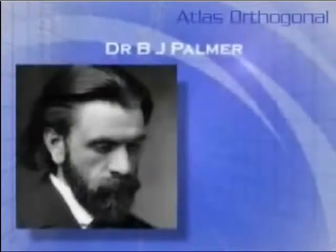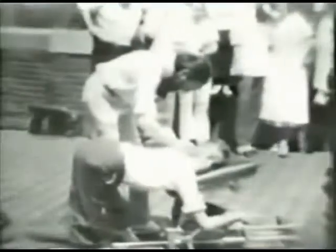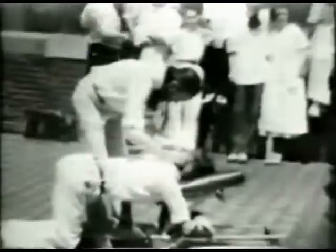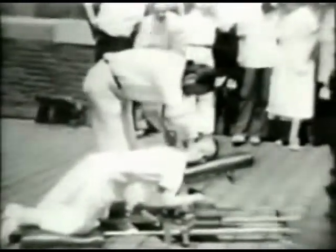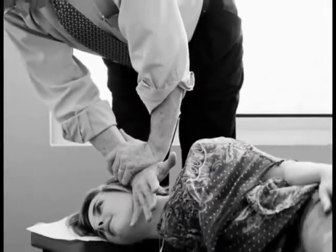The history of adjusting the Atlas goes back to the 1930s, when Dr. B.J. Palmer, the developer of chiropractic, discovered it was the Atlas that controlled the position of the head and the resulting position of the rest of the spine. Dr. Palmer adjusted the Atlas back into position using his hands with about 40 pounds of force. Dr. John F. Grostick was taught by Dr. Palmer, and he modified the Atlas adjusting technique to use even less force.